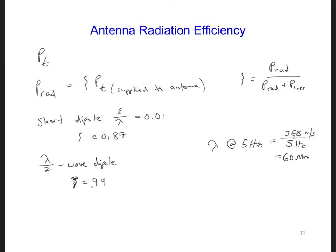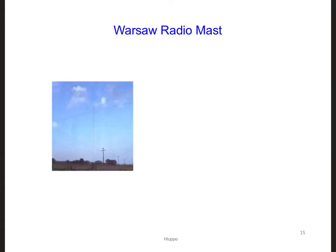To help us settle on an operating frequency for a geolocation system, let's try to figure out what might be the tallest vertical monopole antenna that we could realistically build. As of today, the tallest radio mast ever constructed was the Warsaw radio mast near the town of Gabin in central Poland. It was about 650 meters high.